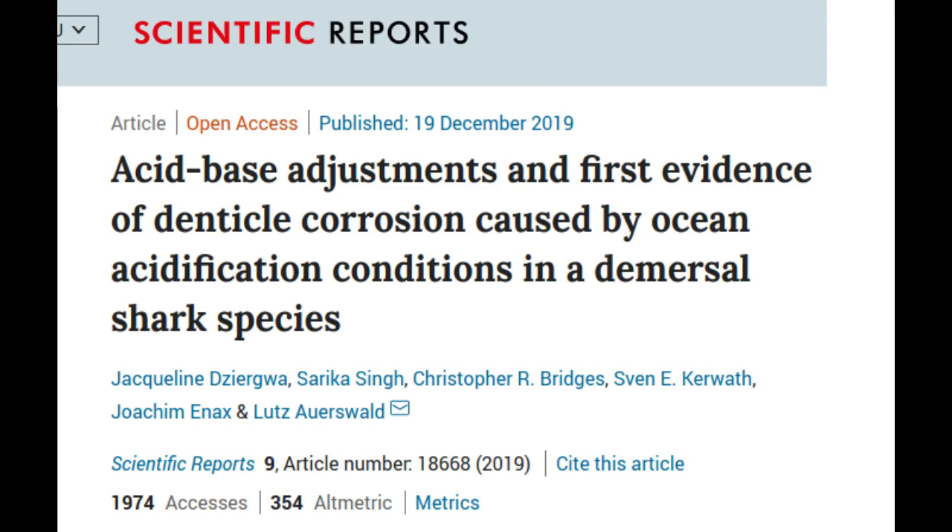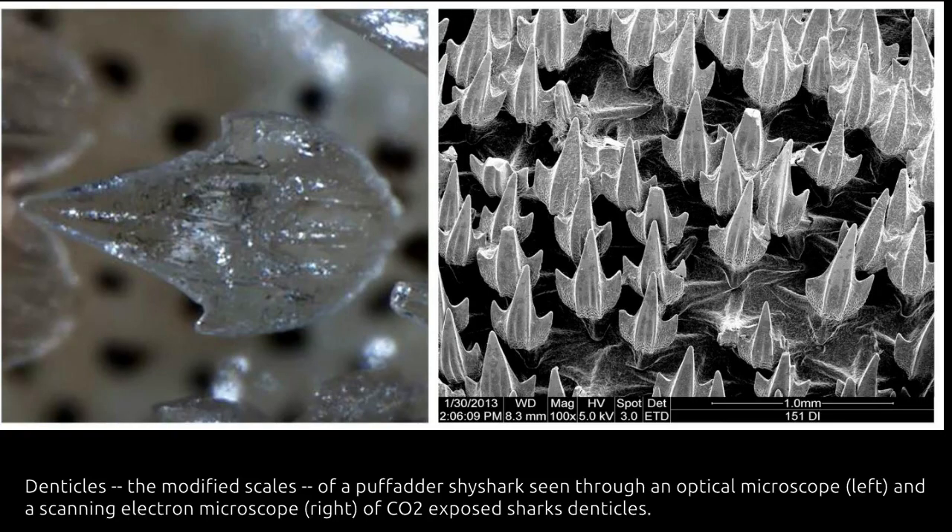A number of sharks were exposed to more acidic water over a period of several weeks and compared with control sharks in normal seawater. After that time, the researchers found that an average of around 25% of the denticles had been damaged, compared to a figure of less than 10% for sharks in a benchmark group living in normal water.